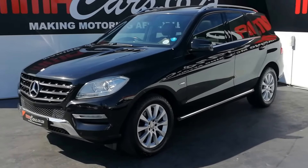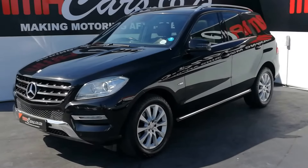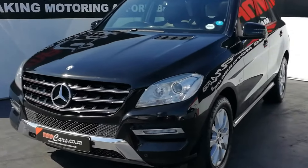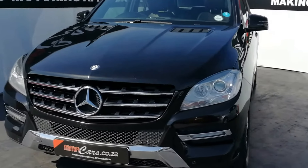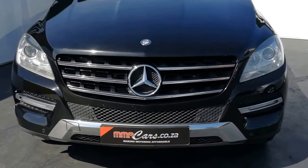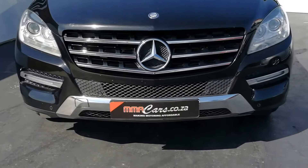G'day, I'm Yastiyo from MA Cars and today we're having a look at the stunning Mercedes-Benz ML 250 Bluetech automatic. Up front we have automatic Xenon headlights, daytime driving lights, front park distance control, high gloss black grille and chrome lower bumper.